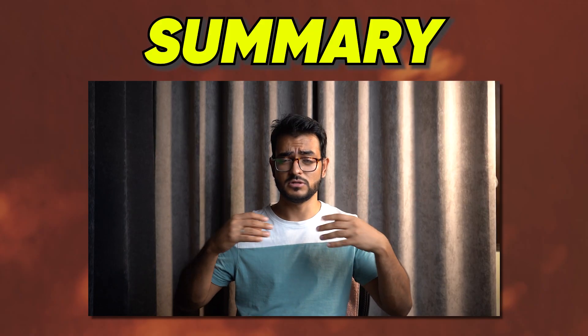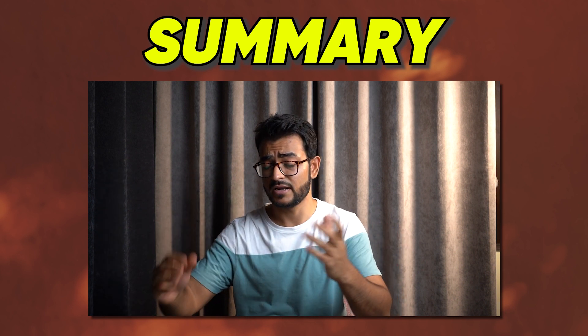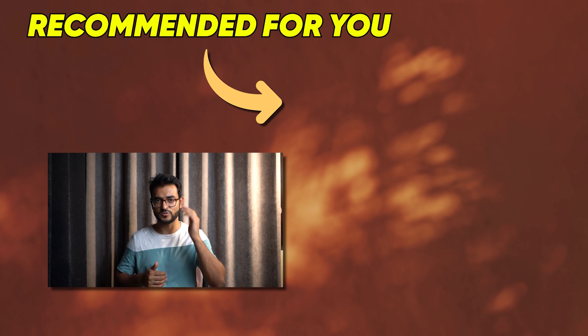In summary, the tool is good and cheap, but sometimes there are bugs, bad customer service, and difficulty in cancellation. We keep doing these reviews frequently, so make sure to hit the subscribe button and like this video. See you next time.